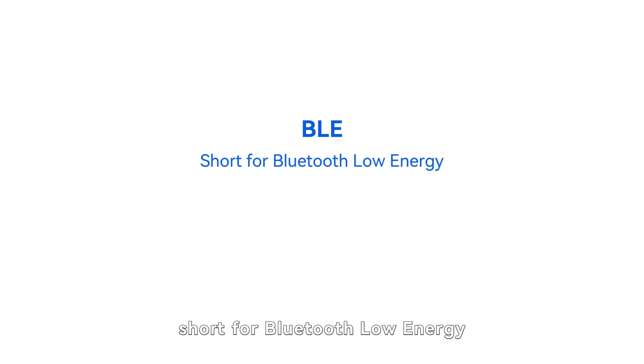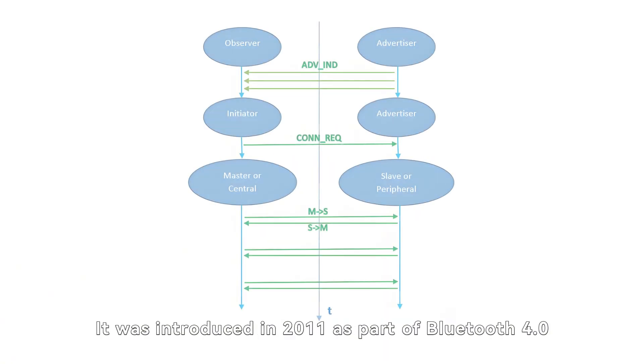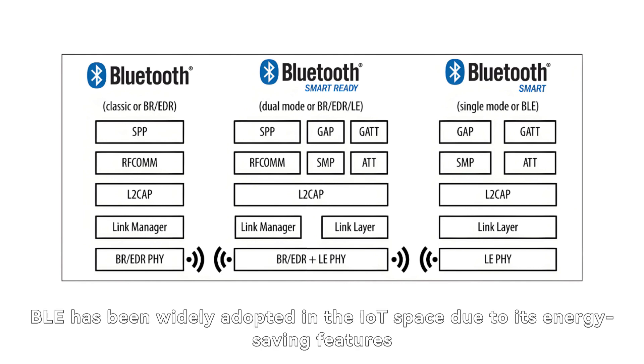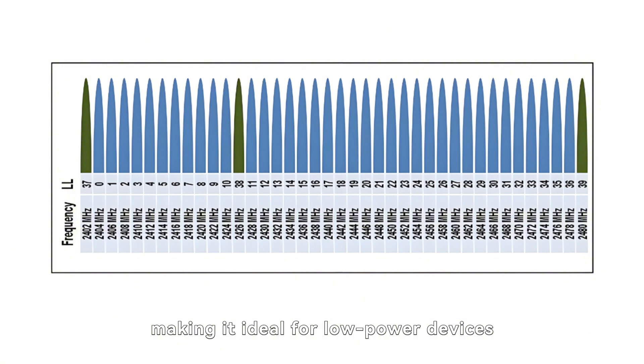BLE, short for Bluetooth Low Energy, is a wireless communication technology designed for short-range interactions. It was introduced in 2011 as part of Bluetooth 4.0, with a primary focus on optimizing power consumption. Unlike traditional Bluetooth, BLE has been widely adopted in the IoT space due to its energy-saving features. It facilitates fast data transfer while minimizing power consumption, making it ideal for low-power devices.